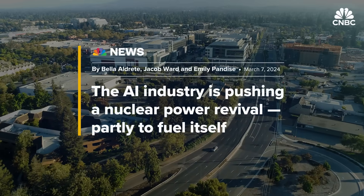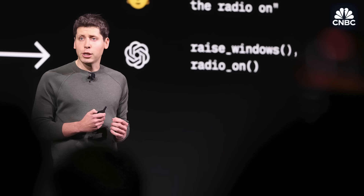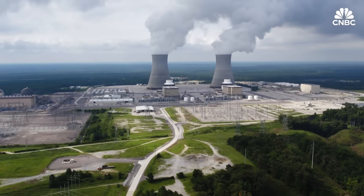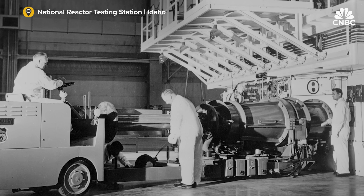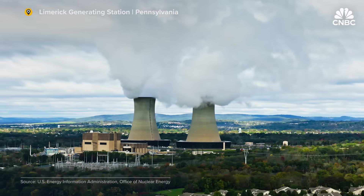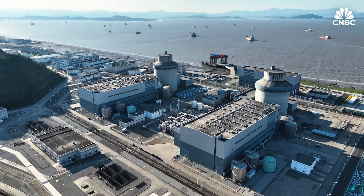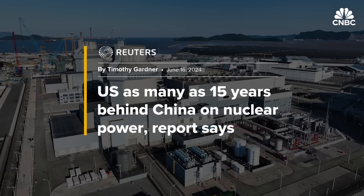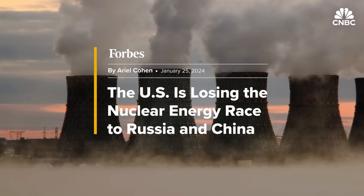That has sparked renewed interest in nuclear energy from tech firms and Silicon Valley billionaires like OpenAI chief Sam Altman, who have been investing in nuclear energy for years. It really feels like we're at a pivotal moment for the nuclear energy industry, and there is a lot riding on Plant Vogel. The world's first experimental nuclear power plant got its start in Idaho in 1951. The number of U.S. nuclear reactors peaked at 112, but today there is concern the U.S. is falling behind. The United States is certainly falling behind some countries in the deployment and development of nuclear technology, notably China and Russia.